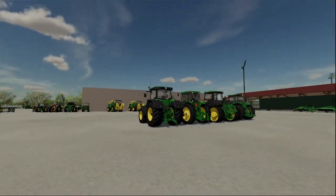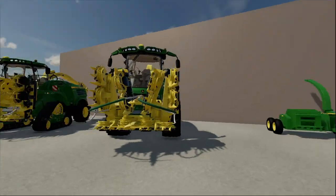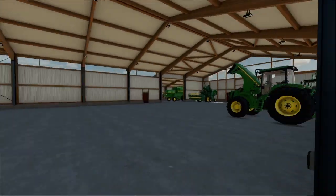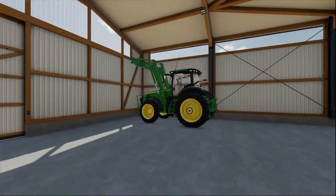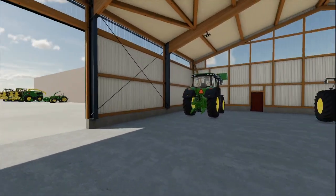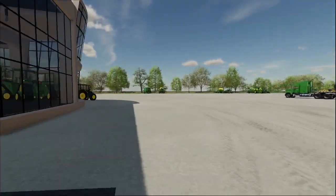We got some more tractors here and of course we got everything set from the live stream. I repositioned everything — we redid the dealership, so we got a pretty much brand new dealer setup. We got some more equipment sitting in the shed, a 400 with the front loader here, and some regular maintenance loan equipment that'll be out of here in a couple days. Let's hop into the dealer.